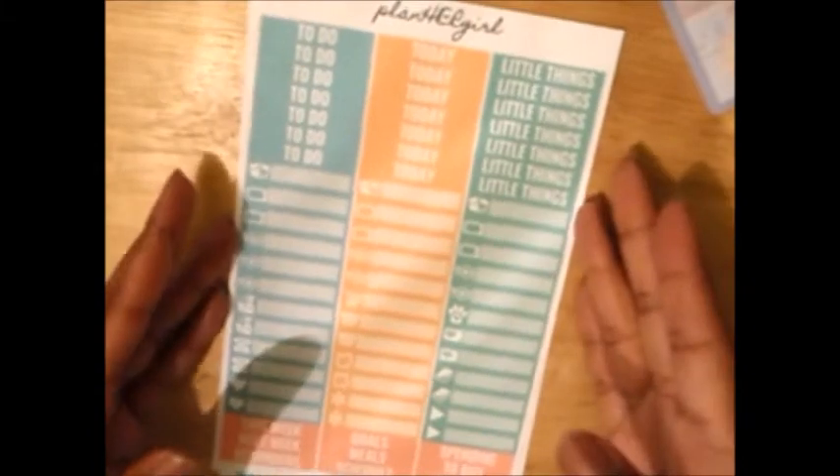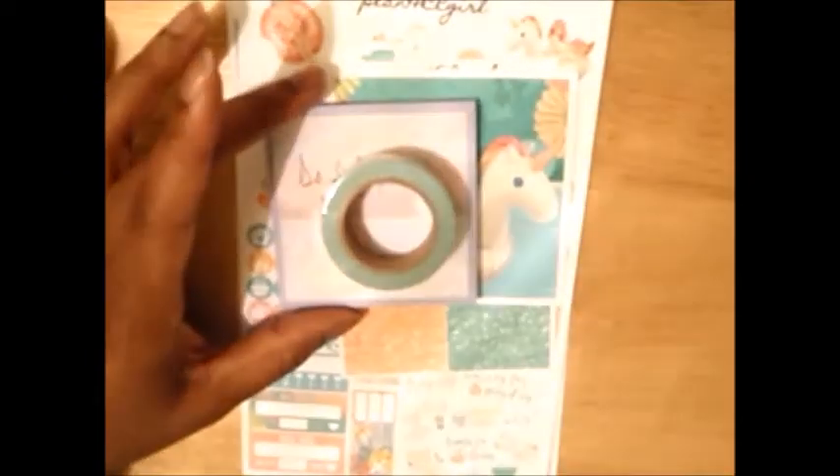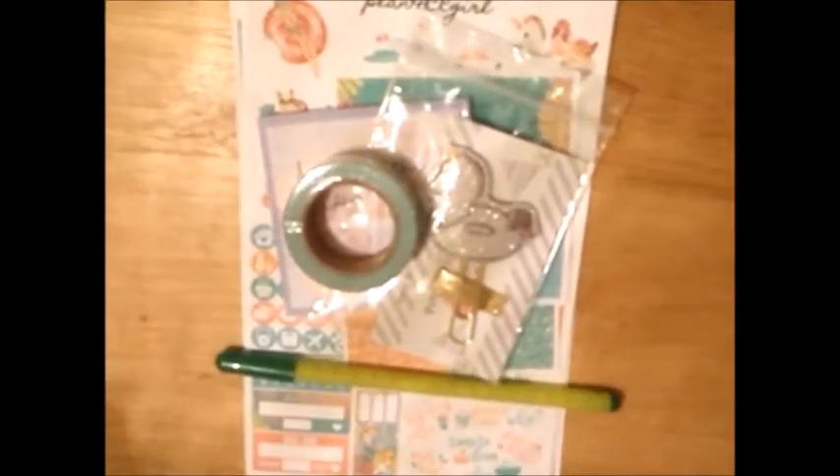That is everything I got in the first Plan Her Girl subscription box. It's a full kit with extra headers, this double box, a sticky notepad, washi tape, a paper clip, a pen, and the compliment cards.